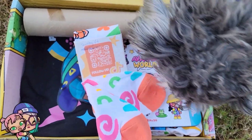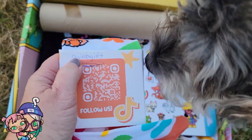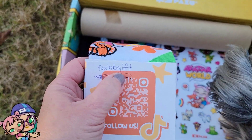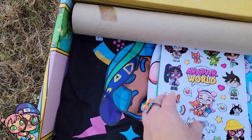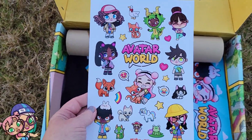This is a new promo code — I'm gonna do a video on that. The code is 'Rainbe Gift.' If you haven't already tried it, be sure to go try it — it's a new promo code that gives you a cool rainbow outfit.